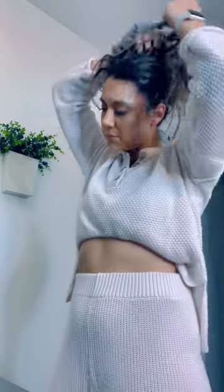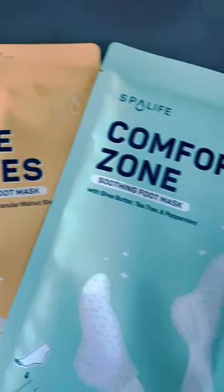Coming home after a hard day, it's really important to take time to treat yourself. Thankfully, Spa Life has made that part easier with their all-new foot masks.